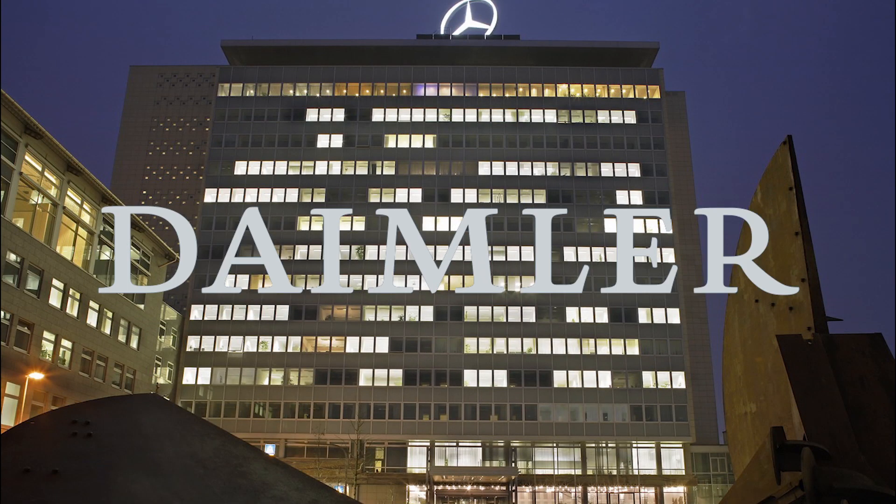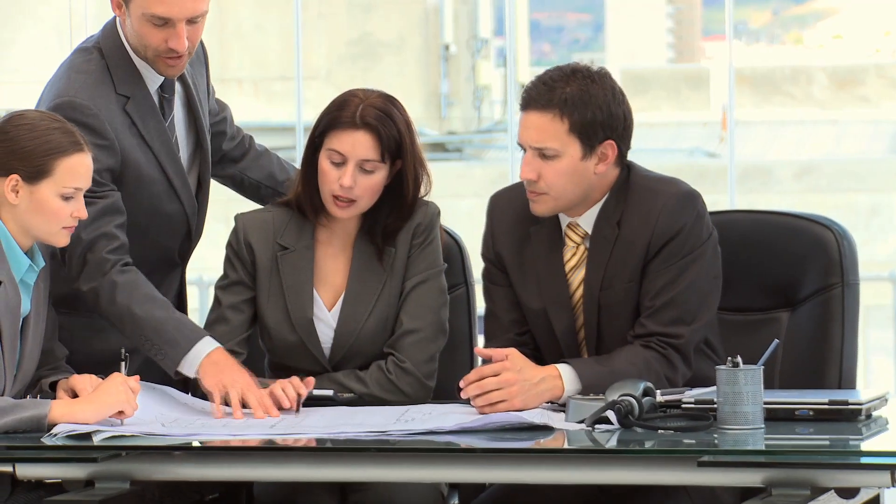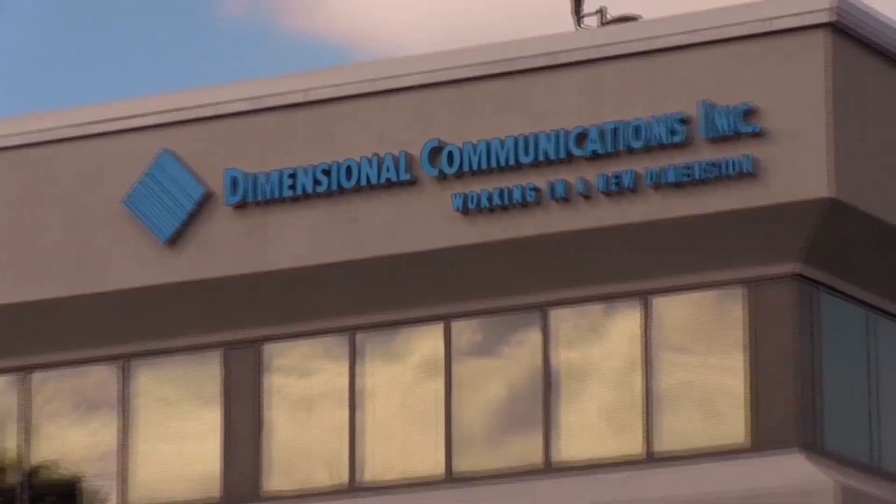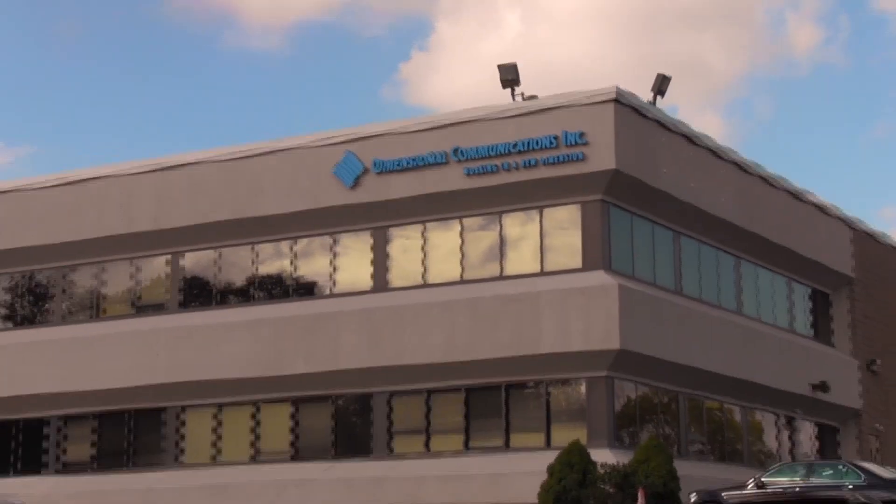Back in 2013, Daimler AG began planning for the launch of their new worldwide auto show concept for Mercedes-Benz model year 2015. DCI was asked to translate the concept to the American market.